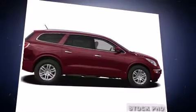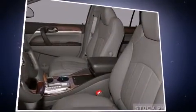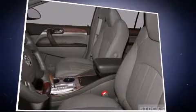With high-intensity discharge headlights illuminating your path, you'll always appreciate maximum visibility. Passengers are protected by various safety and security features.